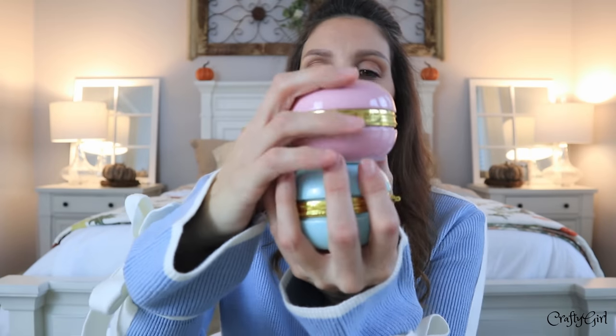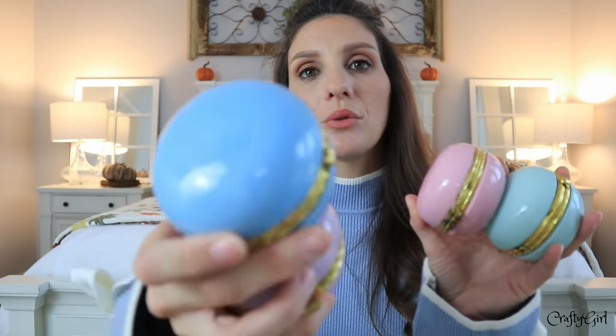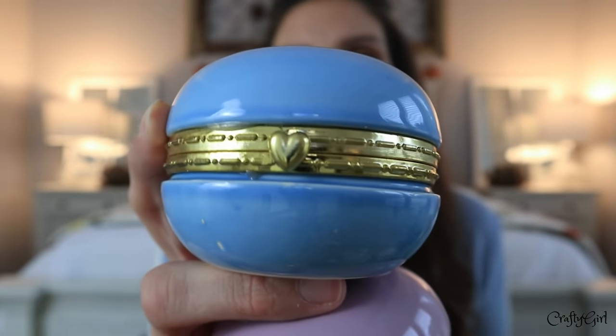The very last items are the cutest little jewelry boxes. Dollar Tree did something similar before in a macaron shape, but these look slightly different. When you open them up they're just lovely. These would make cute stocking stuffers, birthday gifts, or gift them with a pair of earrings inside. If you're a mom picking gifts for your daughter's friend's birthday, this is inexpensive and adorable — enough variety to find a color the recipient loves, with a heart in the center. That's it for today's video!